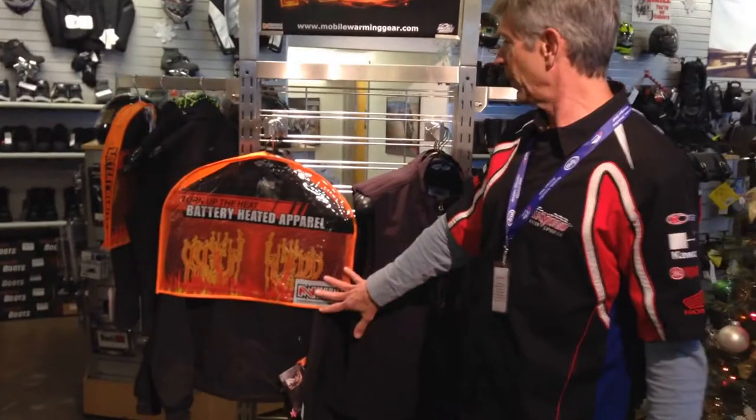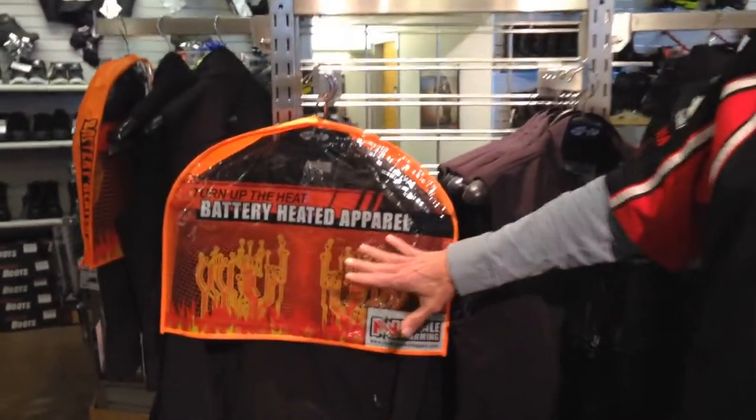Hi, I'm Stuart, General Manager of Dime Motorsports. Today I'm going to show you about this great product that we just started carrying and I'm really excited about. It's called Global Warming and it's actually battery heated apparel.